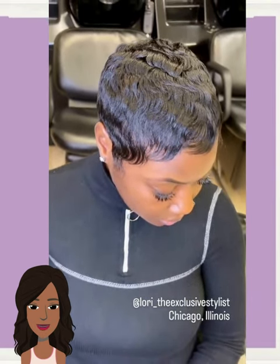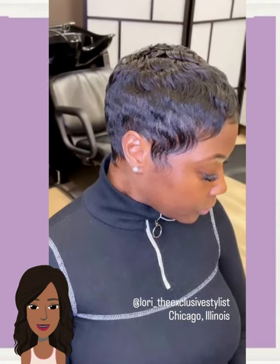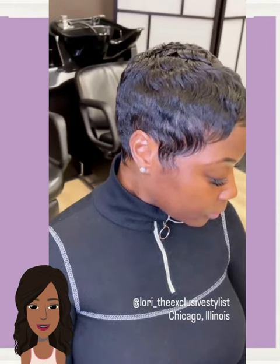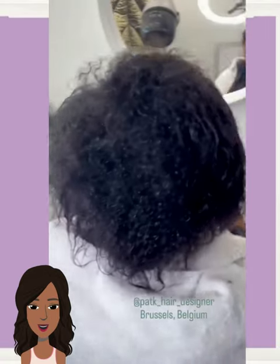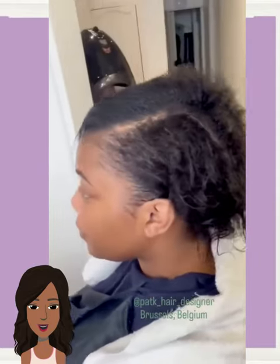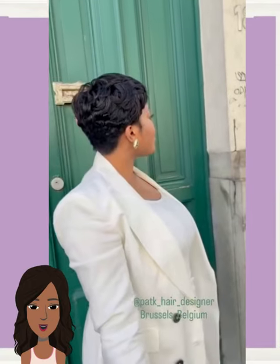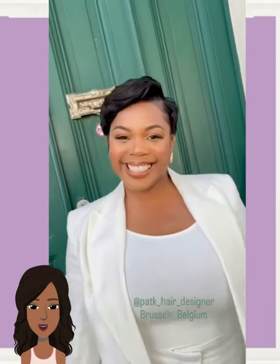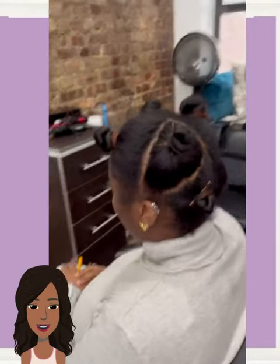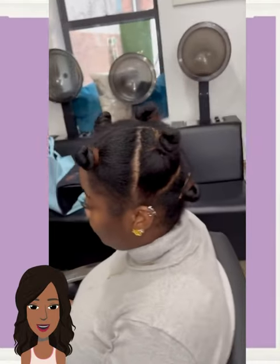Then we got someone in my home city rocking out an all-black pixie style. And then we have another big chop transformation — you can tell where her natural hair begins and where the stringy pieces are, and she ends up getting this really pretty pixie style. Wow, she looks amazing.